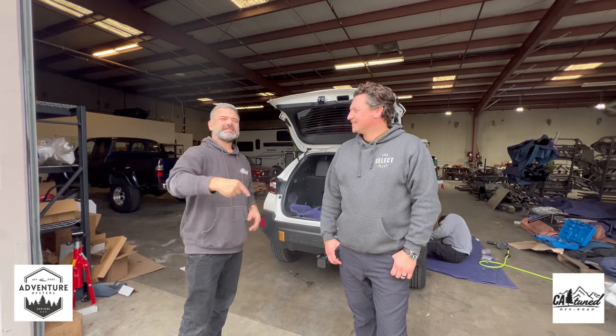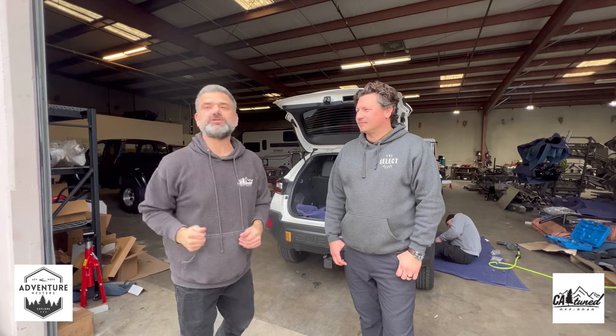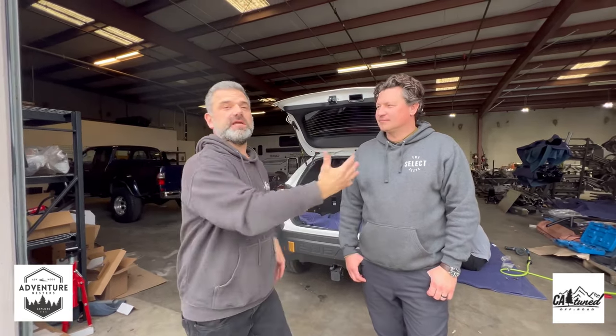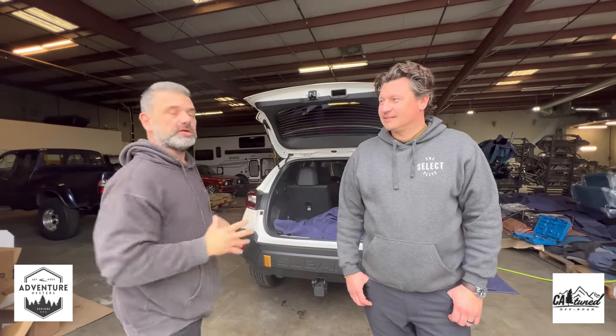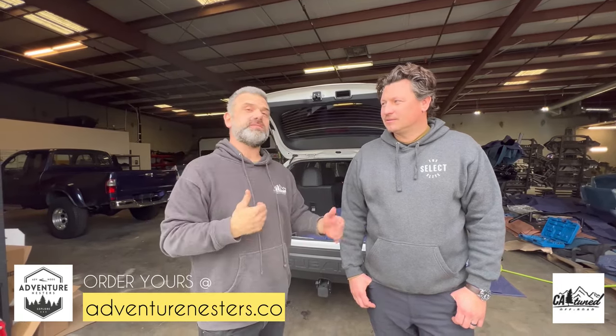Alright, I'm here with Max at CA Tune — the one and only. As you know, we've got a full CA Tune package and recovery gear on the Echo. I wanted to bring you all behind the scenes and introduce you to Max. We're going to show you some things going on behind the scenes — some new products, some new vehicles.